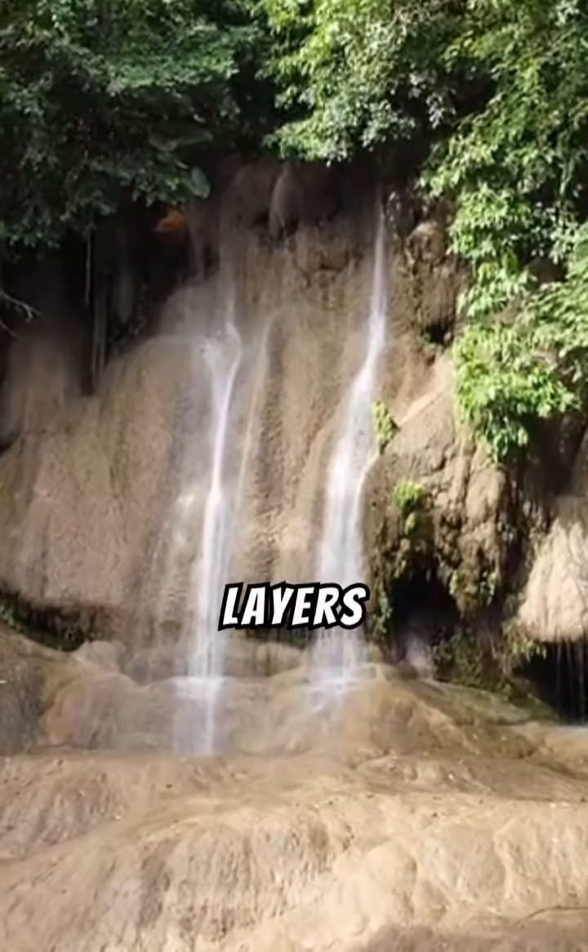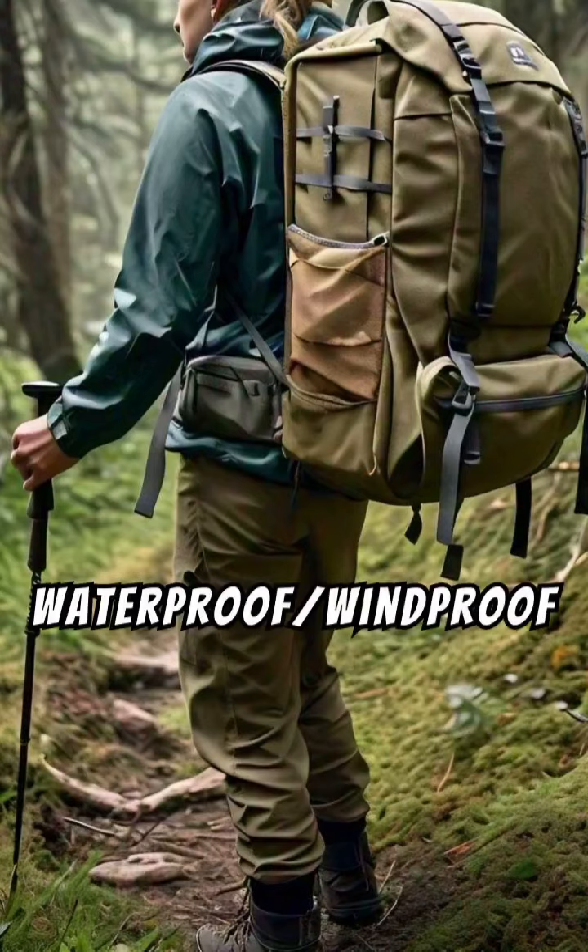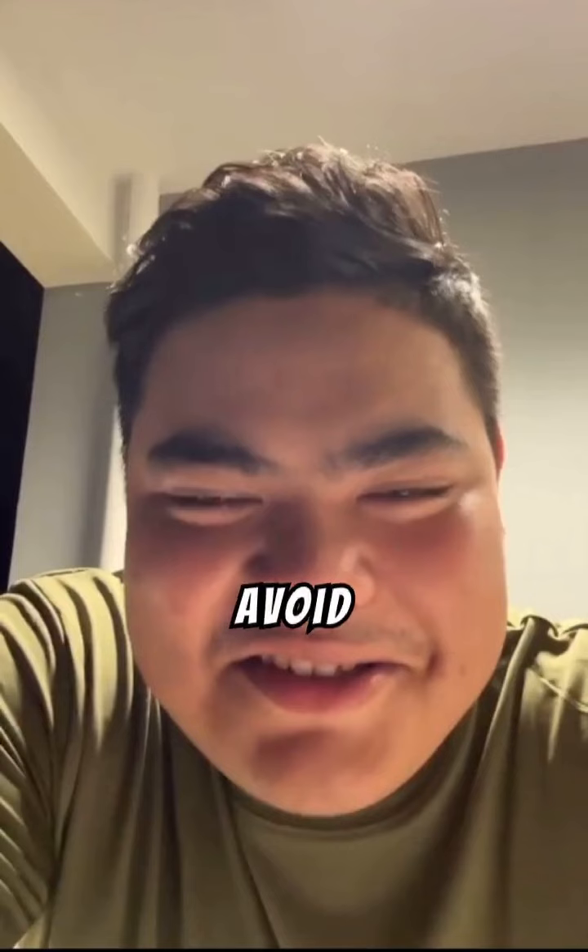4. Dress in layers. Wear moisture-wicking clothing as a base layer. Add an insulating layer, like fleece, and a waterproof, windproof outer layer. Avoid cotton, which retains moisture and can make you cold.